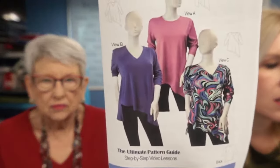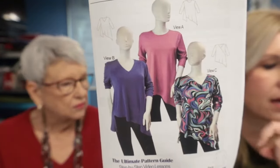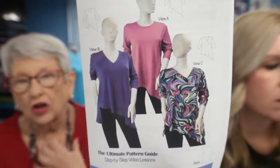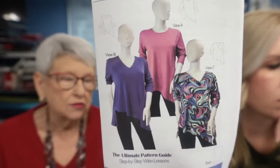The new pattern is on the mannequins behind us — here are all three views, three different necklines, as well as a different hem in View C. We sent this all out in the newsletter, so check your inbox. You'll find it on the first page of patterns and the first page of kits, or at the bottom of the homepage under new products. There are two different size ranges, so make sure you look closely to choose the right size range for your pattern or kit.